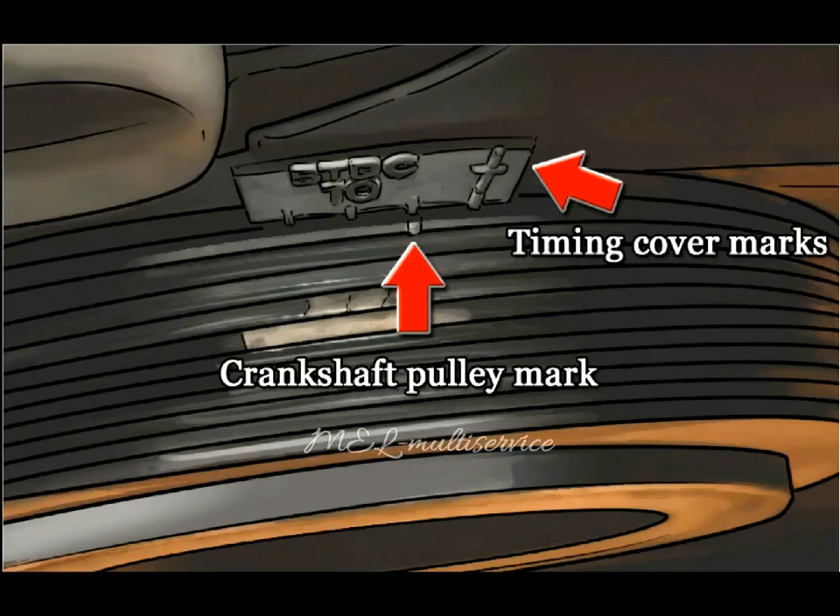Step 1: Locate the crankshaft pulley. With the engine off, open the hood and locate the crankshaft pulley. There will be a mark on the crankshaft pulley along with degree marks on the timing cover tip. These marks can be observed while the engine is running by illuminating this area with the timing light to check and adjust ignition timing.